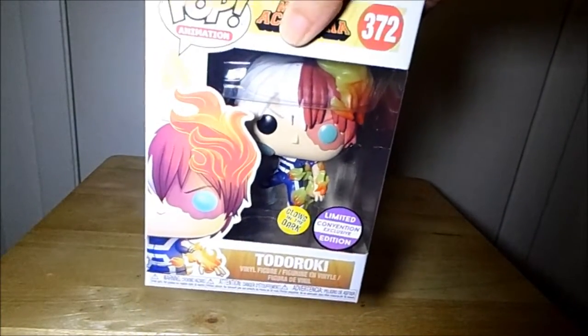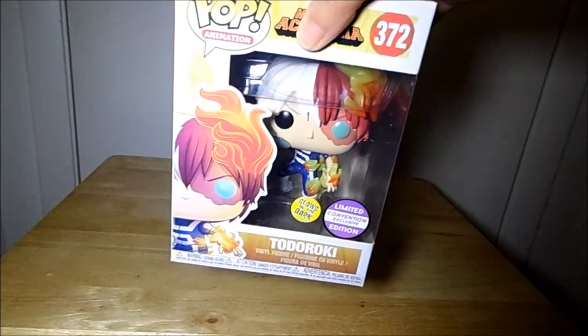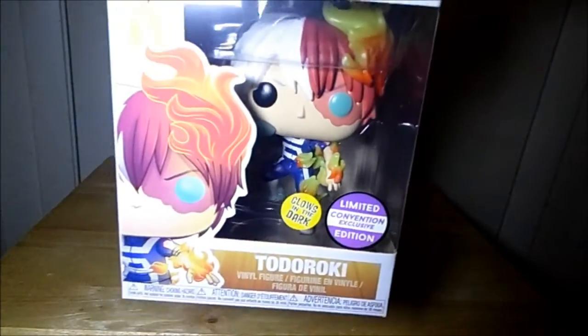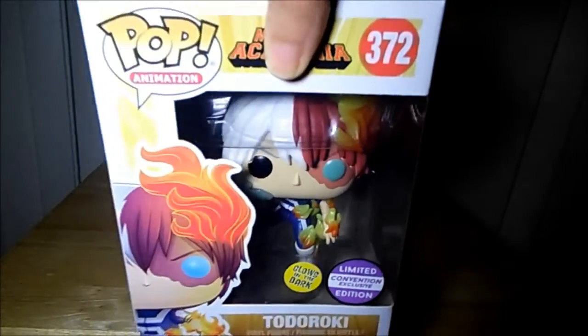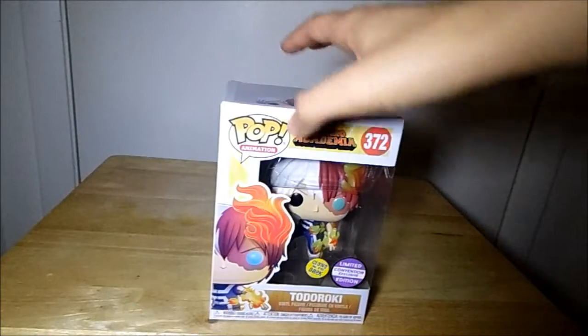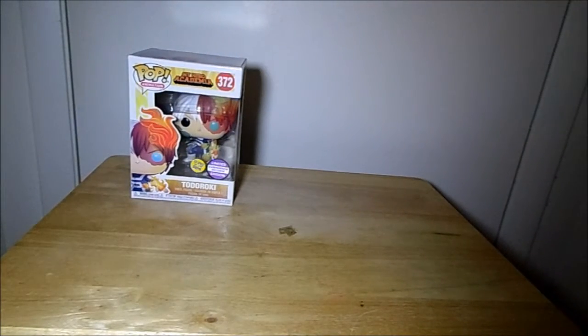I was going to watch it over the summer, but then I got sidetracked and watched Stranger Things and tried to finish Supernatural before the final season came out, but that didn't work out. I just got caught up in some other shows and never got to watch any of My Hero Academia, but it looks super cool. I really like the design on this Funko Pop, so I'll probably be keeping this one.